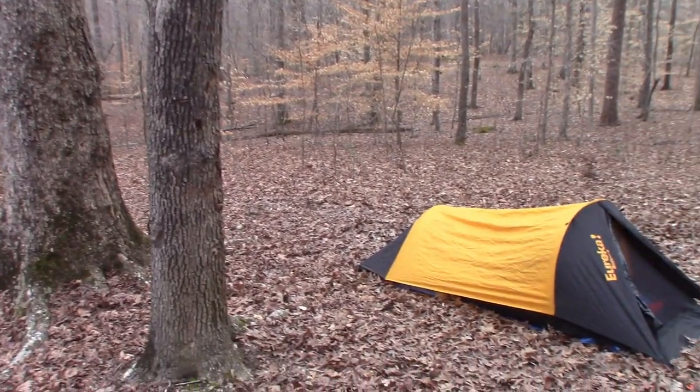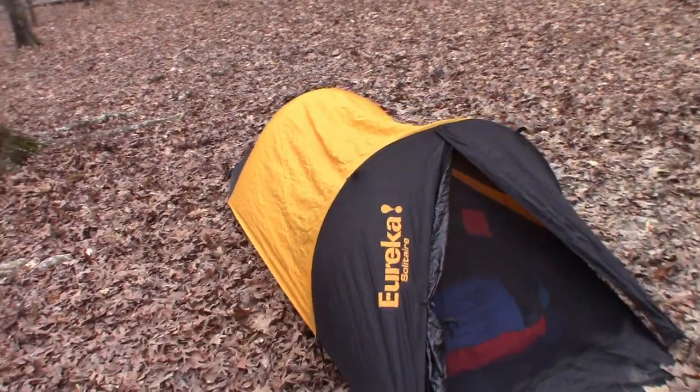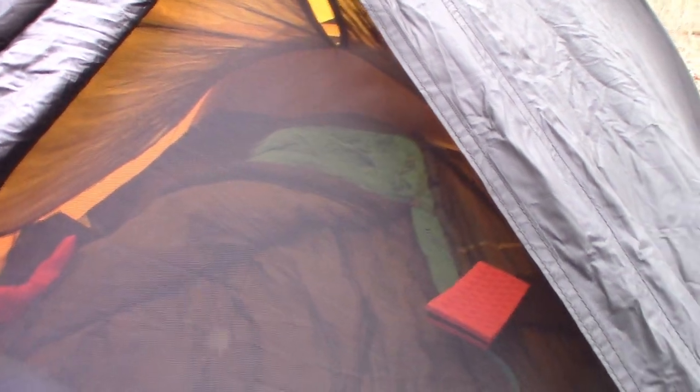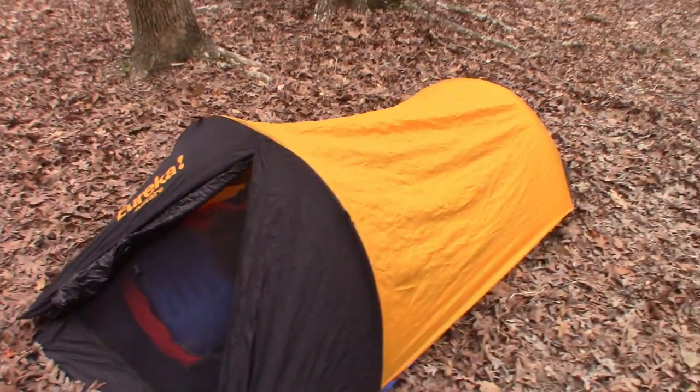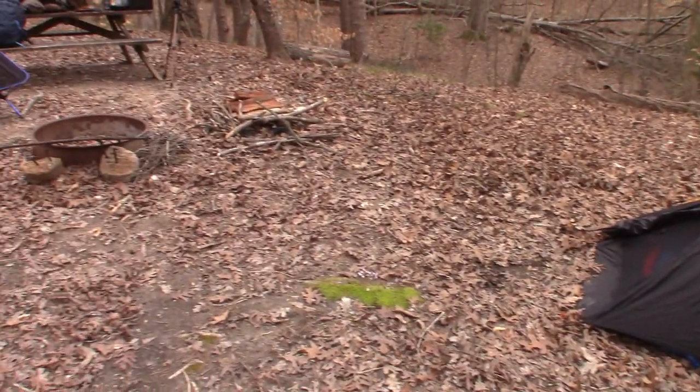All right, here's my tent set up — the Eureka. And inside, you can see I've got my pillow, my sleeping pad, my sleeping bag. So it's all set up not too far from the fire.